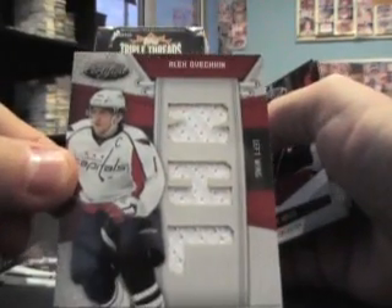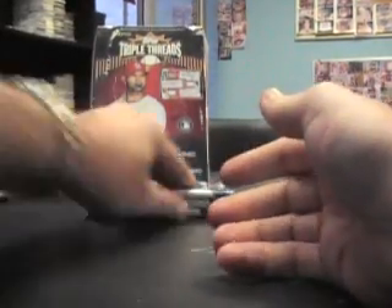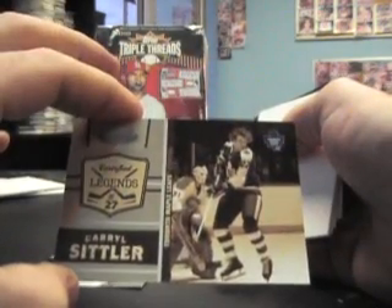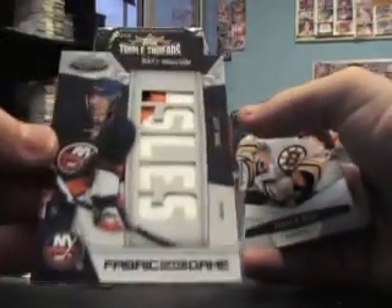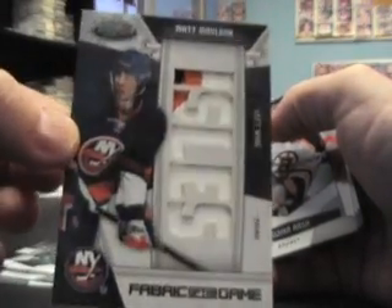25 of 25 — Alex Ovechkin just jerseys, last one made, 25 of 25. Alexander... Daryl Sittler, number to 500. Number 10 of 10 — Matt Moulson, it's a jumbo patch. I said Duchene, I got hit on my brain.